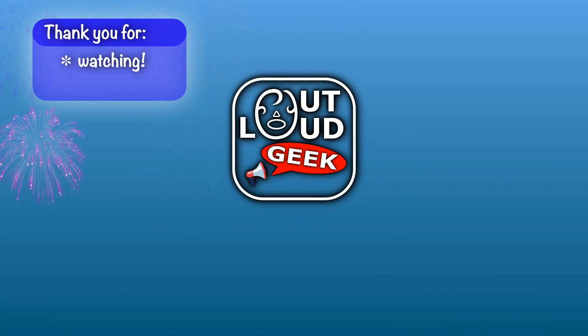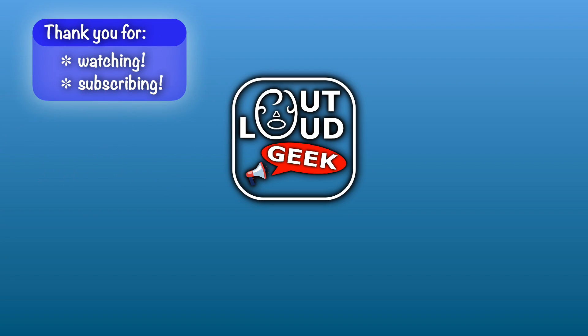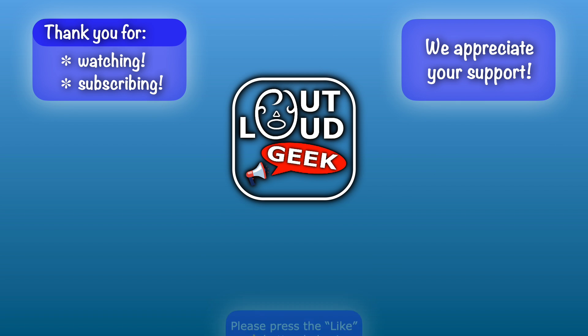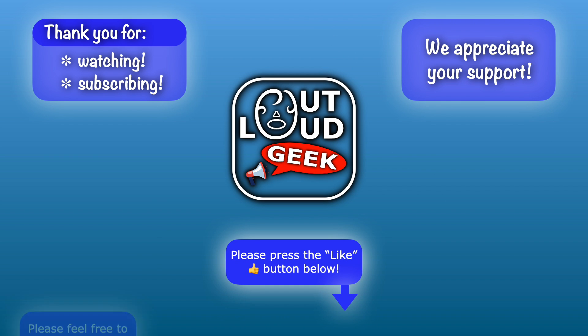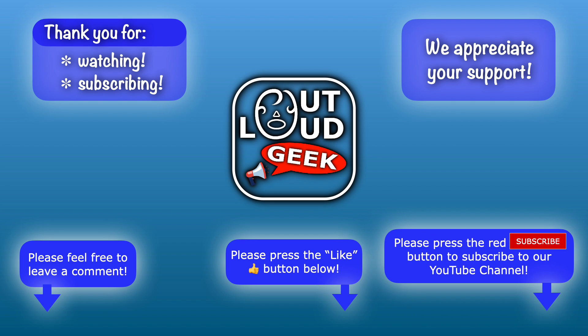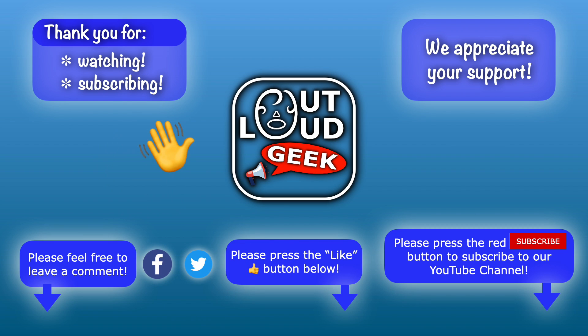Thank you for watching today, and thanks to everyone who has subscribed to our YouTube channel — we appreciate your support. If you enjoyed this video, please press the like button below and feel free to share a comment. If you'd like to see more of our videos and help support this channel, please subscribe by clicking on the red subscribe button below. You can also find us on Facebook and Twitter by clicking on the links in the description. Until next time, this is Out Loud Geek.